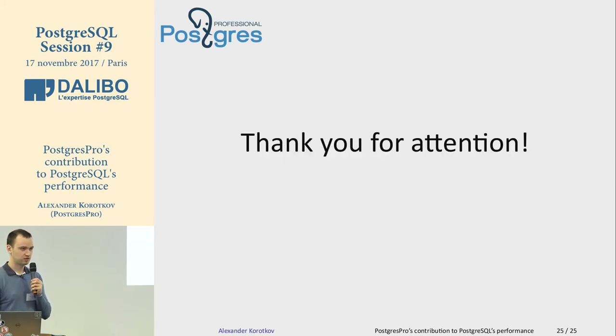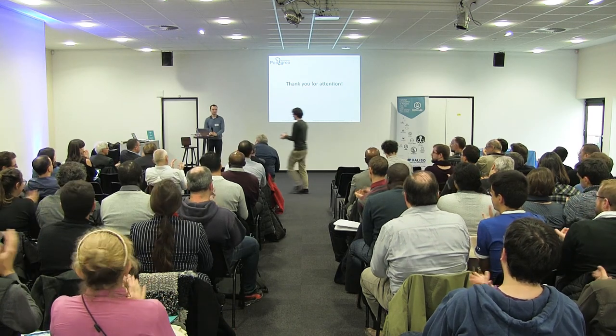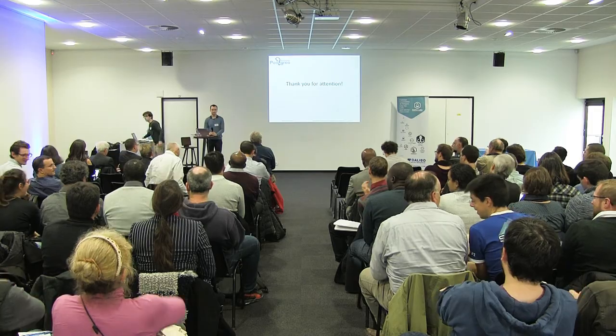That's all for now. Thank you for your attention. I'm ready to answer your questions.